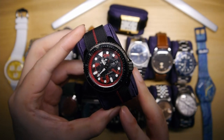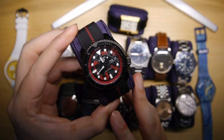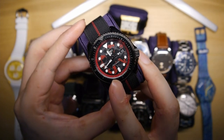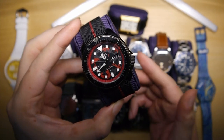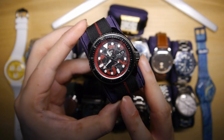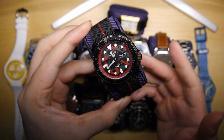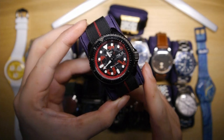Up next is my Seiko 5 — but not just any Seiko 5. This is the Seiko 5 One Piece Luffy edition. You can see the Luffy Gear 5 motifs on the dial — One Piece anime fans will know what I'm talking about. I've been a fan of One Piece since I was young, and I love how subtle the One Piece design is here. It's a very stealthy-looking watch — if I wear it outside and don't mention it's anime-inspired, I don't think anyone would notice.